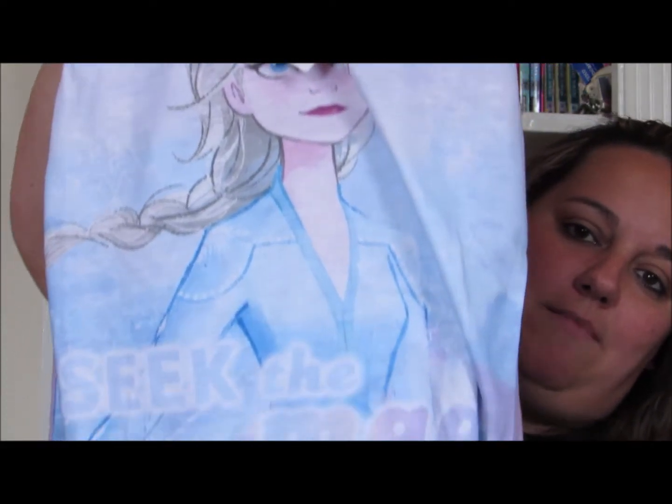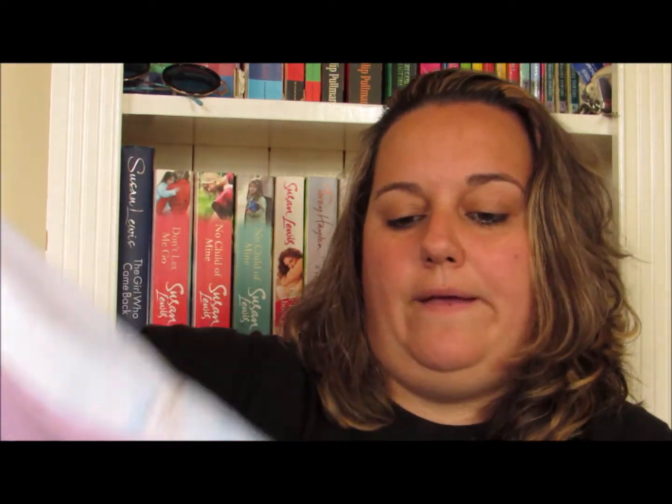And of course you couldn't have a new Frozen 2 room without new Frozen 2 pyjamas. I've got those - they've got Elsa on them and say 'seek the magic.' I'm going to have those hanging on the end of her bed for when she gets home ready to wear. So that is everything I'm using for her room renovation. The next thing to do is get clearing because her room is a pit - it always is after two weeks. Every time she goes to Daddy's I clean and strip back her room. I think kids need a place to be messy.